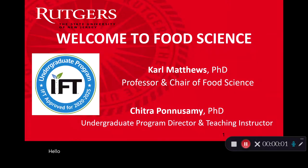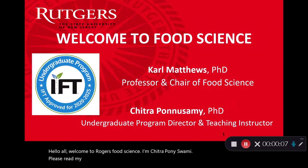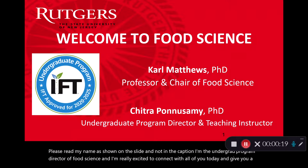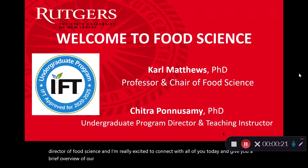Hello all, welcome to Rutgers' Food Science. I'm Chitra Puniswamy — please read my name as shown on the slide and not in the caption. I'm the undergrad program director of food science and I'm really excited to connect with all of you today and give you a brief overview of our program at SCBS Rutgers.